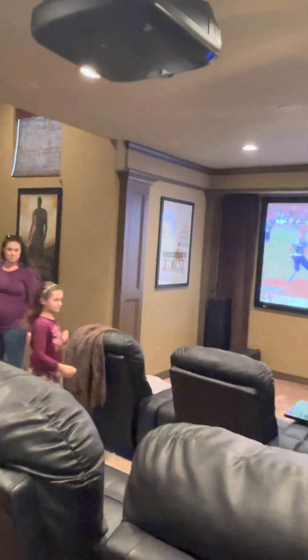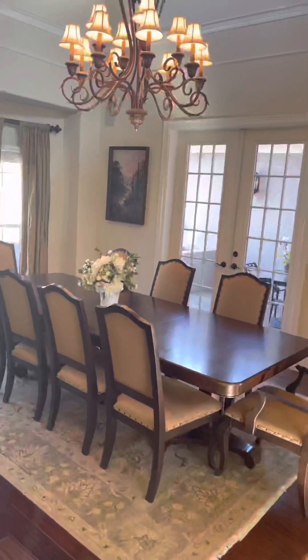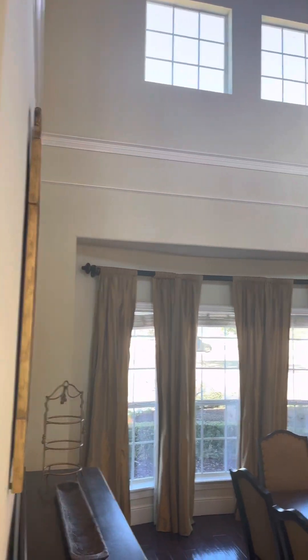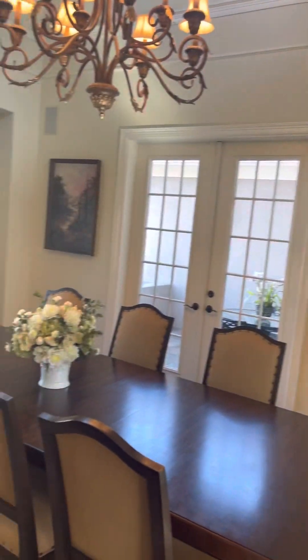Massive theater room here — see the kiddos already playing in there. Here's a close-up of that formal dining room. Look at that chandelier — character, yet still a modern contemporary feel.